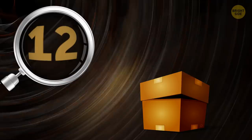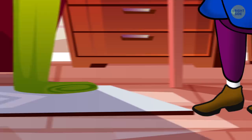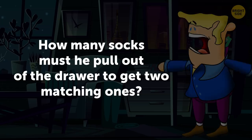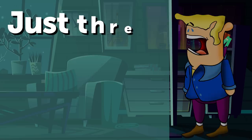Number 12: Socks puzzle. Matthew wears either only black or only white socks. One evening, he's in a hurry getting ready for a romantic dinner with his girlfriend. Suddenly, the power goes out. The guy has 10 white and 10 black socks in his drawer, but all of them are mixed. If it's completely dark in the room and Matthew can't see anything, how many socks must he pull out of the drawer to get two matching ones? Just three. In a set of three socks, he's bound to have two socks of the same color.